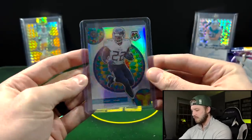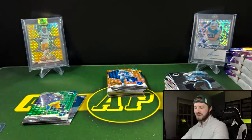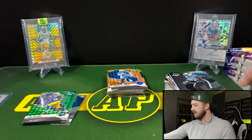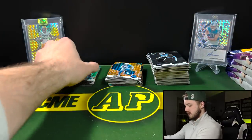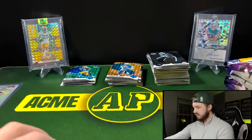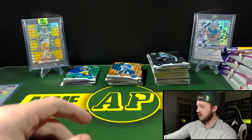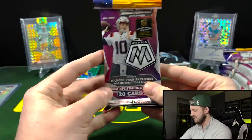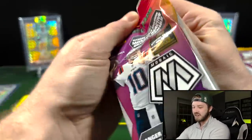The 2021 hangers did not disappoint — got a case hit Derrick Henry and a silver variation of Trey Lance. That's gonna be hard to beat. Now we got four 2022 Mosaic hangers. Let's see if these can beat those out — it's gonna take a lot to get a case hit and a rookie silver variation.